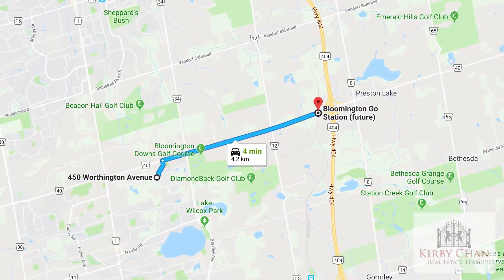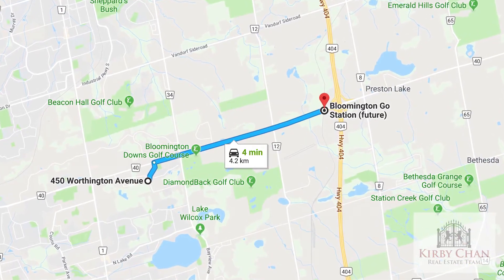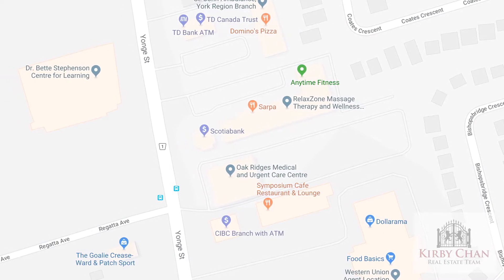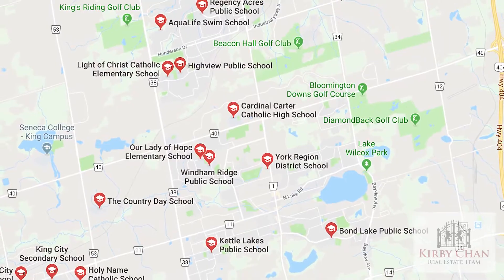Fontainebleau is located at Bayview and Bloomington, just minutes from Highway 404 and the new Bloomington GO Station. All your shopping is a 5-minute drive down Yonge Street. If you have children, you'll be happy to know there are high-ranking schools in the area.